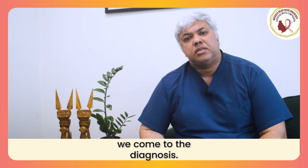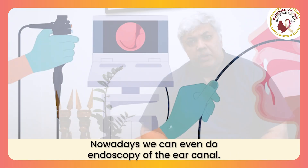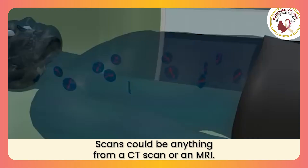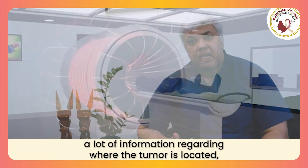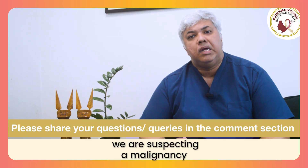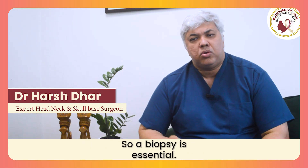The diagnosis — first of all, we do an OPD-based evaluation. We either do an endoscopy of the nose; nowadays we can even do endoscopy of the ear canal. After that, we do scans. Scans could be a CT scan or an MRI — mostly both are done, because both give us a lot of information regarding where the tumor is located, where it is arising from, and where it is spreading to. Once we have the scans, we go in for a biopsy if we are suspecting a malignancy. Not all skull base tumors are frankly malignant; some could be benign as well. So a biopsy is essential.